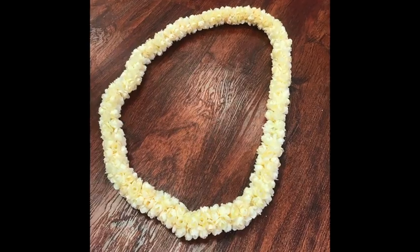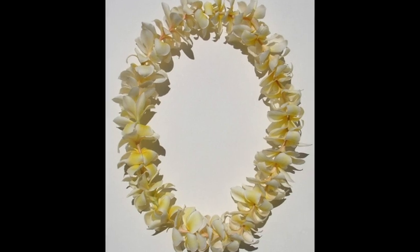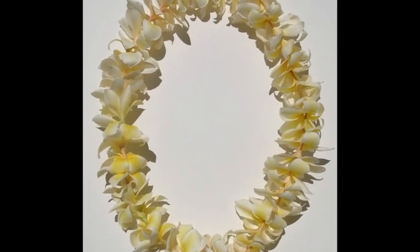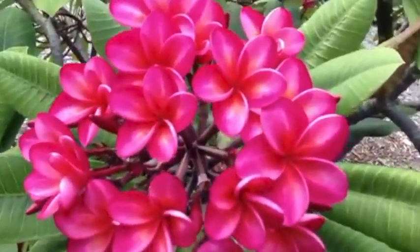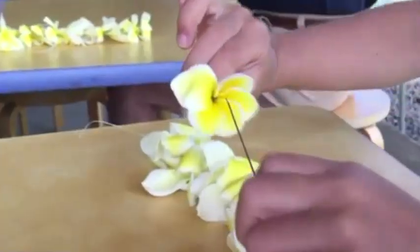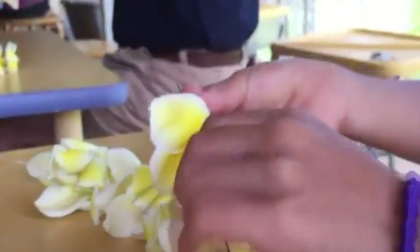These leis smell wonderful, but might be a bit expensive. A less expensive lei is a plumeria lei. Plumeria trees are quite common in Hawaii, so you can pick the flowers yourself and make your own lei. The plumeria flower has a nice sweet smell.